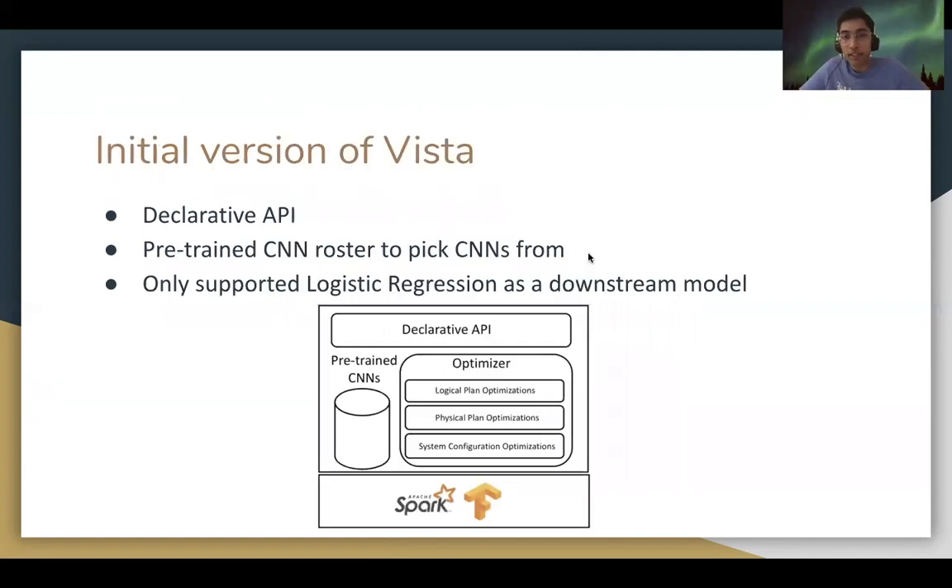The first version of WISTA only supports images as the acceptable unstructured data source. WISTA offers a roster of three hard-coded pre-trained CNNs to choose from, and initially only supported logistic regression for the downstream ML task.